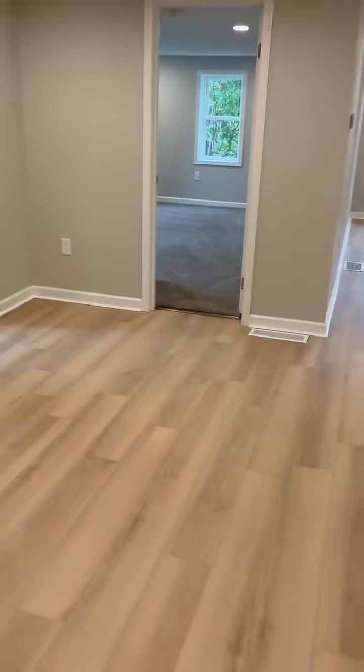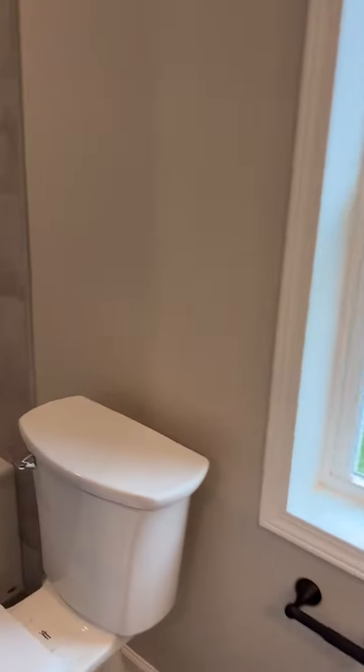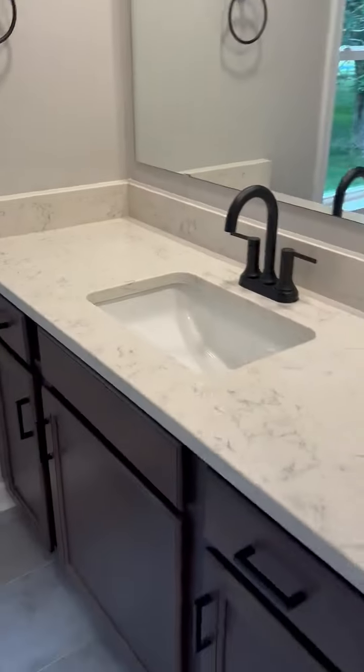We're going to go to the first floor bathroom, which is a full bath and shower. And a huge vanity.